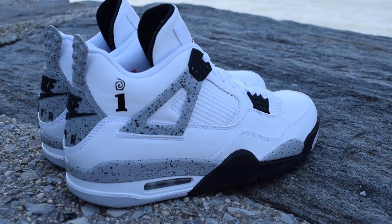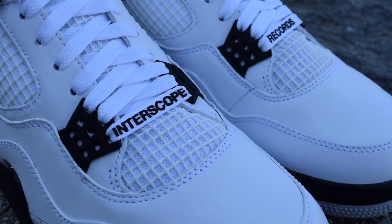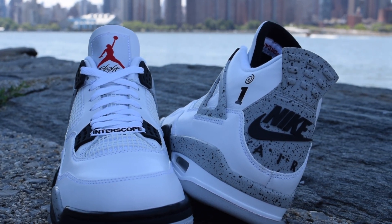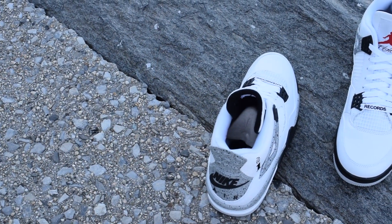The shoelaces also feature Interscope on the right shoe and Records on the left, reading Interscope Records when on foot. Interscope Records artist Eminem has been a Jordan Brand collaborator since 2005, which might explain how these came about.